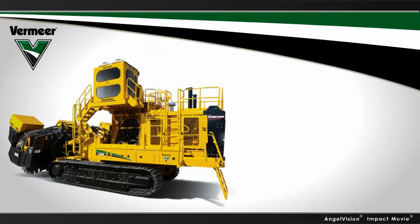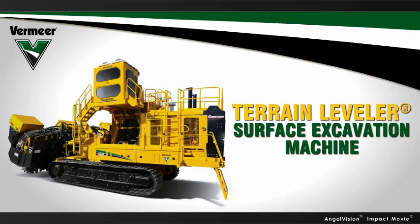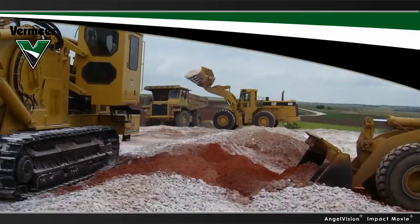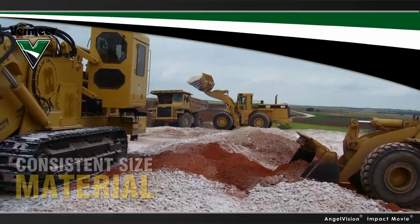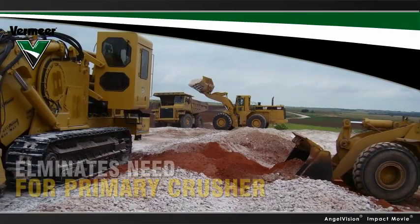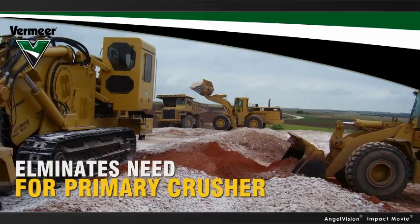Instead, eliminate the traditional concerns of drill and blast mining with the Vermeer Terrain Leveler Surface Excavation Machine. Since the Vermeer Terrain Leveler machine is designed to get the final product to a consistent size material, it eliminates the need for your primary crusher. Now,